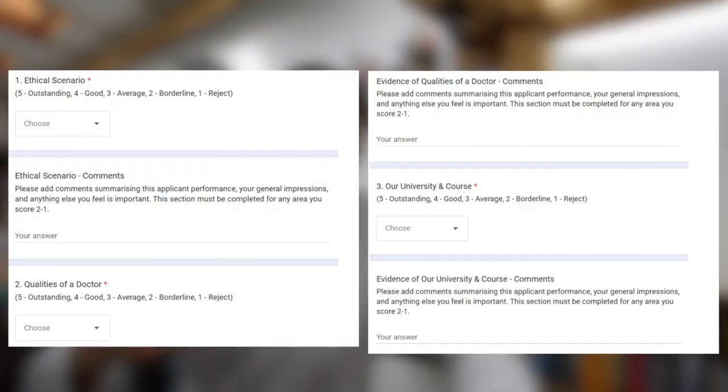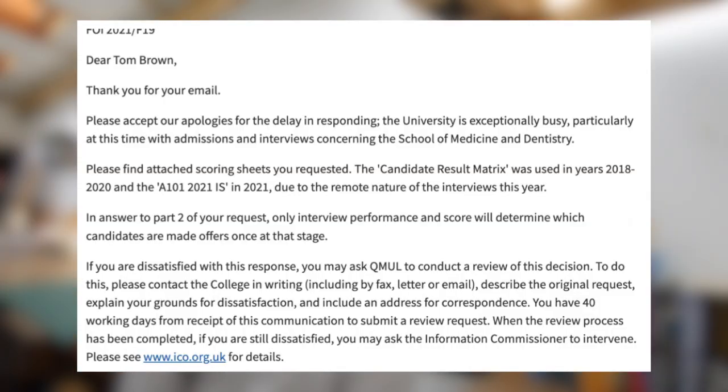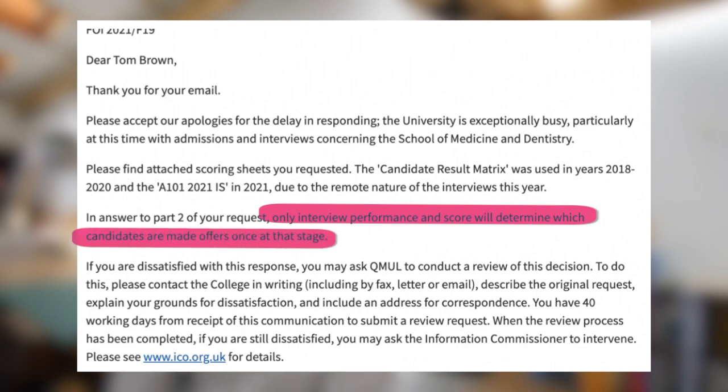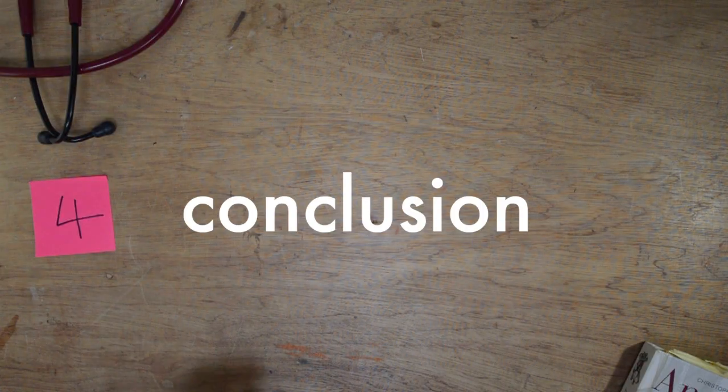The third scoring domain is knowledge of the university and course — specific knowledge about Barts graduate medicine, such as the PBL elements, the academic makeup of colleagues, hospital affiliations, and ongoing research at the medical school. On post-interview decision making, the FOI request reveals that only interview performance will determine which candidates receive offers at that stage — so it's entirely up to how well you perform on the day.